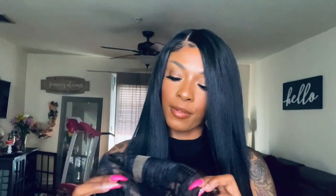Alright, let's see what she's hitting on. The cap construction is pretty straightforward — you're gonna get a comb in the back and your adjustable straps. In the front you get that ear-to-ear lace, which is pretty wide, along with that wide lace part, and a comb on the right and a comb on the left. She is absolutely gorgeous — look at this color!